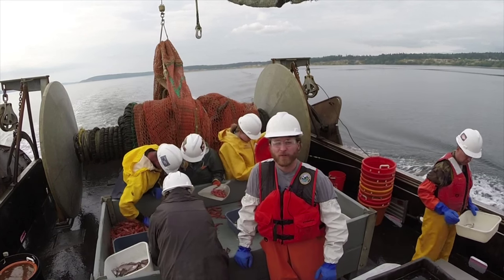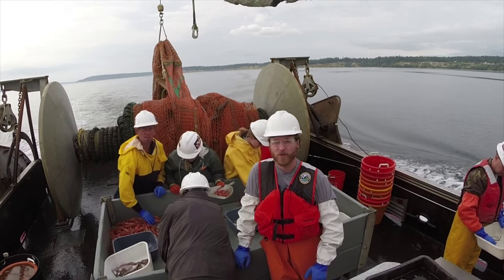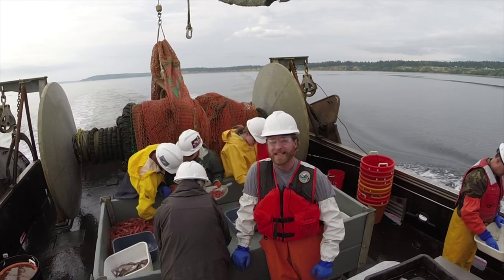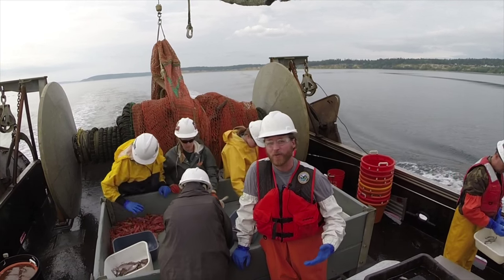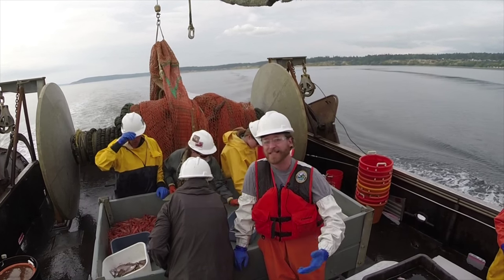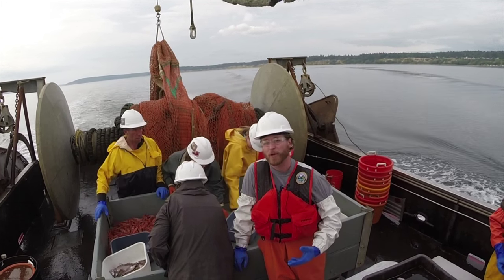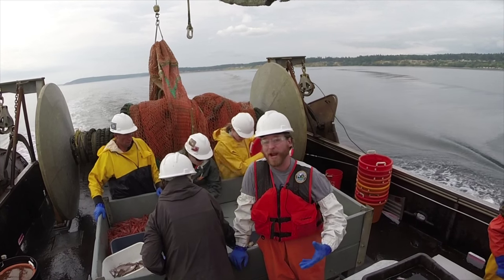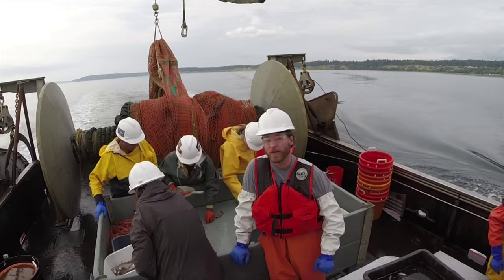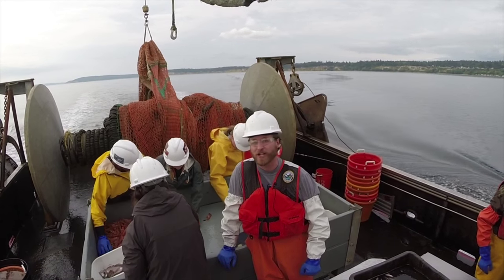We're coming to the end of a beautiful day on the water. We've done several tows and counted thousands of fish, but our work is nowhere near done. Now we take all of this information together with information from several more days of trawling back to the lab. We create density estimates, we look at distribution patterns for these fish, we compare to what's happened over the years, and ultimately that gives us a lot of power to really look at how these populations are changing over time.